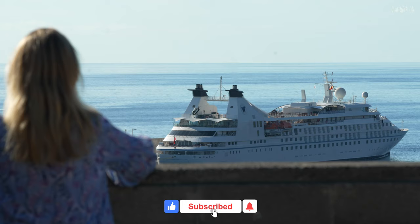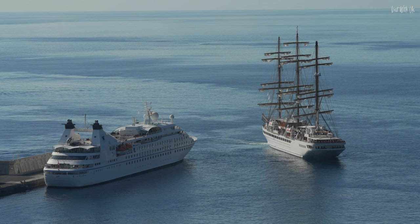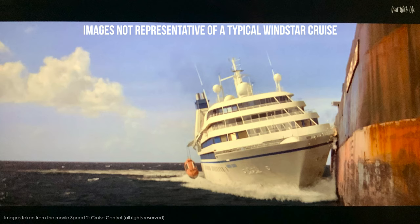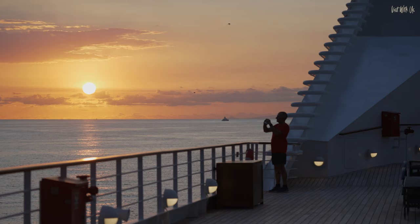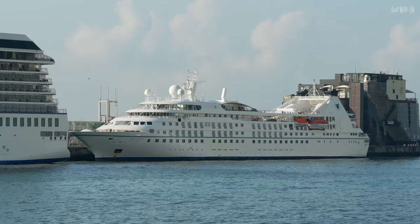Welcome to the elegant world of Windstar and in particular their three super-stretched luxury yachts: Star Breeze, Star Legend and Star Pride. This one, Star Legend, was originally launched in 1990 and has had a glittering ultra-luxury career so far, including a starring role in the Hollywood action blockbuster Speed 2: Cruise Control. Like many movie stars, she has gone under the knife for a mid-life makeover, including some pretty major cosmetic and reconstructive surgery. Has it improved her? Will we be able to see the scars? Come with us and we'll show you.